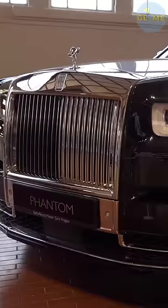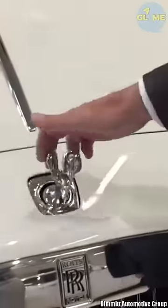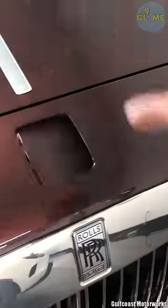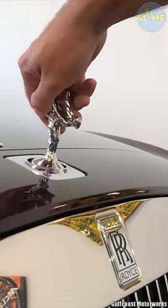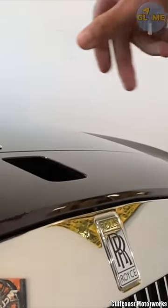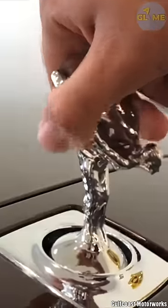This is what happens when you try to steal the Spirit of Ecstasy from Rolls-Royce. What you just saw is an anti-theft feature from Rolls-Royce engineers. The moment you apply pressure on the Spirit of Ecstasy, it immediately retracts under the hood.